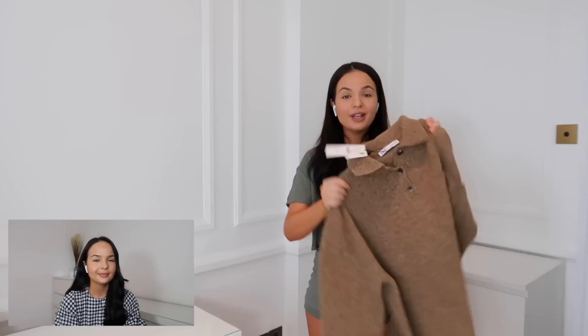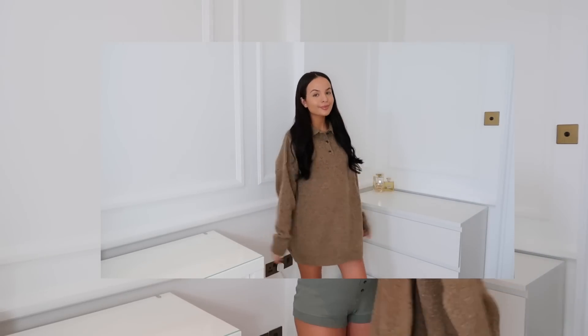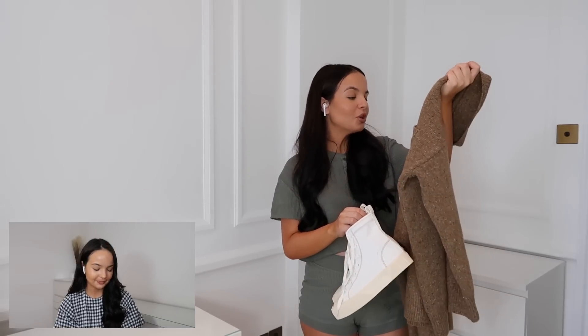Moving on, I picked up this knitted jumper dress. I feel like a lot of people have been buying this. I found it in the special price section so it was in the sale. I can't remember exactly how much it was - I feel like 17.99. I got it in a large and it fits really nicely as a dress. I'd pair it with the new trainers. One thing I hate during pregnancy is wearing trousers, so dresses are perfect for me right now.